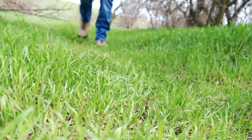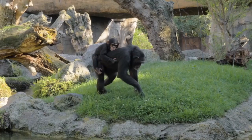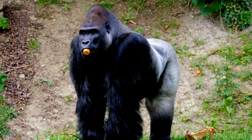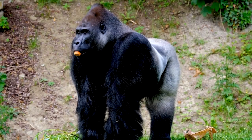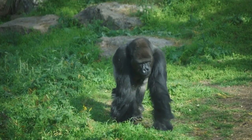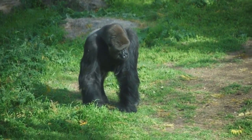Gorillas and chimps don't have arches so their feet are flat, but they have adapted torsos that are triangular shaped. This adapted shape is vital for knuckle walking, as it serves as their form of a shock absorber, like our arches in our feet.